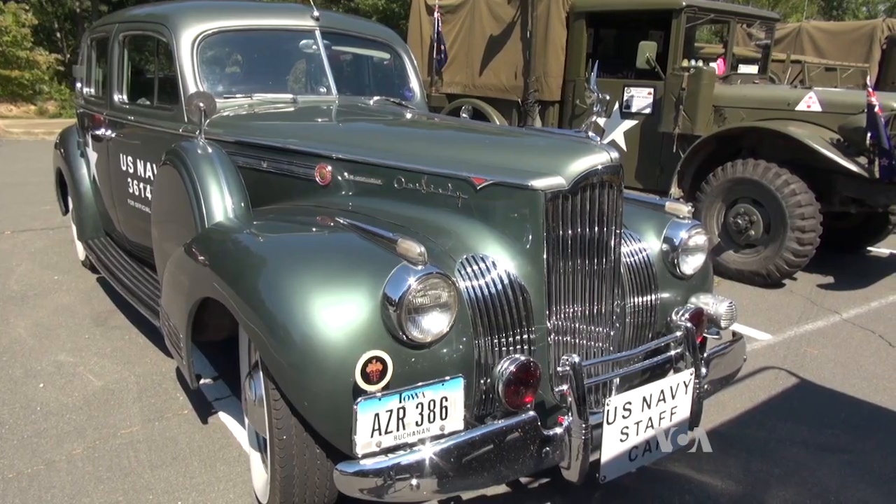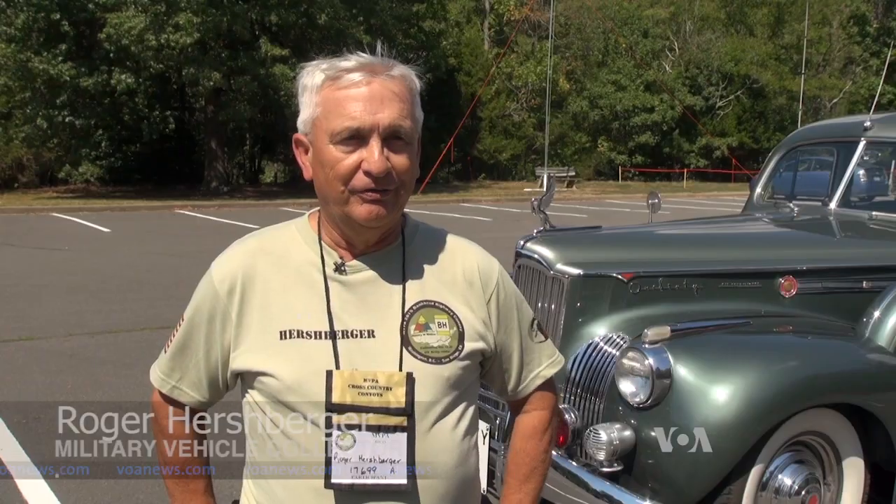This is a 1941 Packard set up as a staff car, as they used in World War II in the Navy.